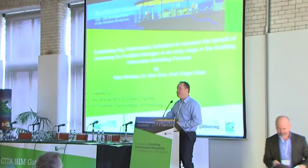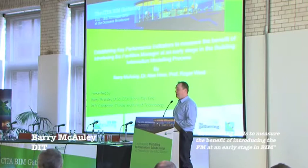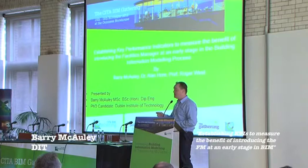Thanks very much for that warm introduction. Yesterday I had a graveyard slot around 4 o'clock and was worried there wouldn't be anyone there — now I'm worried there are too many here. This paper was done in collaboration with myself, Dr. Alan Hoare, and Professor Roger West, and I'll get into the meaning of the actual title as we go forward in the presentation.